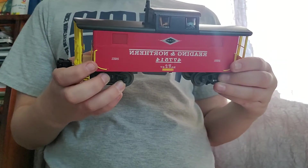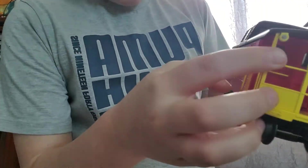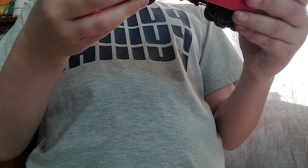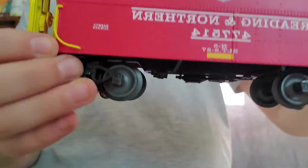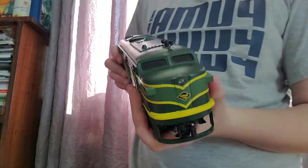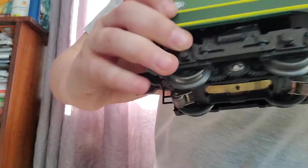The next one is a Reading and Northern Caboose. I got this one for Christmas last year too. And it does light up — it has a little light right there. It's very nice. I love Reading and Northern since I met the owners, Andy Morris, in Jim Thorpe, Pennsylvania. And this one is another F-Unit, right here. It's another F-Unit, same thing as the other one, just a different number.